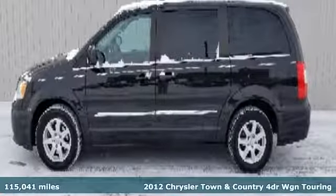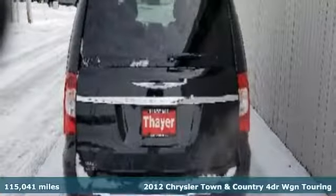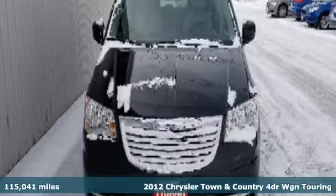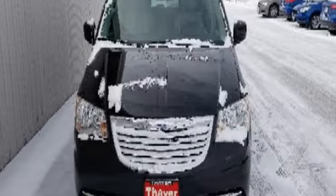It's a 2012 Chrysler Town & Country. Make the most of every trip with the versatility and efficiency of the world's most trusted minivan, the Chrysler Town & Country.